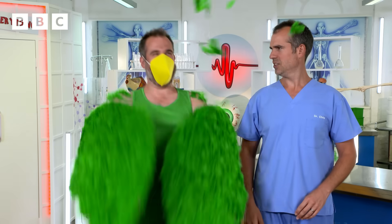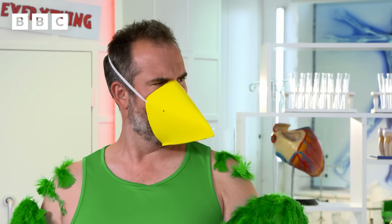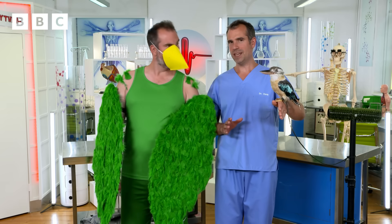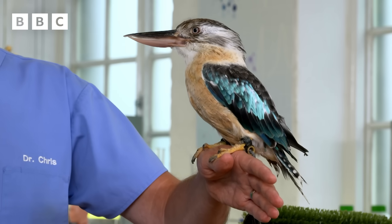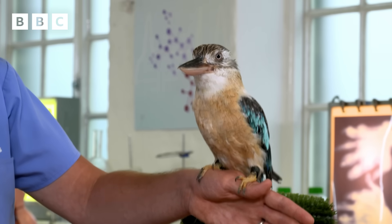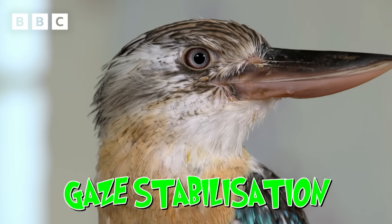Stand back! The special guest has arrived! Meet Blue — an Australian blue-winged kookaburra. I want to show you his head stabilisation reflexes. As my hand wobbles like a branch in the wind, you can see Blue is able to keep his head amazingly still. This is called gaze stabilisation. It enables him to fix his eyes on his prey, no matter what.